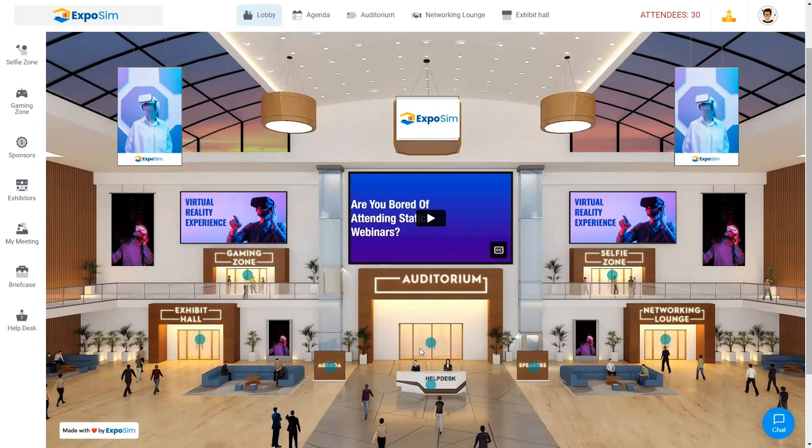It only takes a few minutes to get started. Why don't you join me in the lobby? Here's where guests can watch a welcome video and feast their eyes on every zone in your event. Everything you see here is 100% customizable, so you can create experiences that reflect your brand and deliver the right message with your own flair.